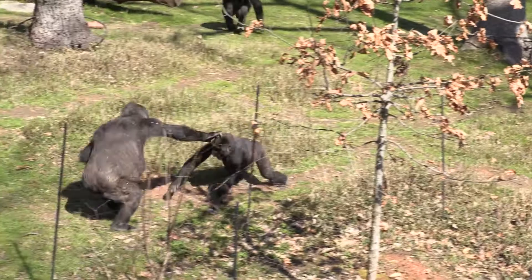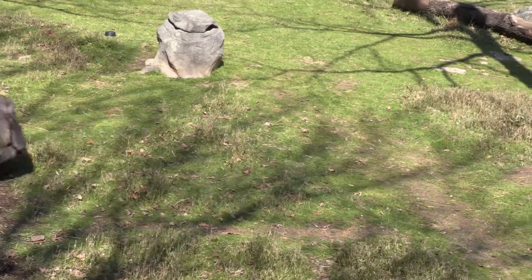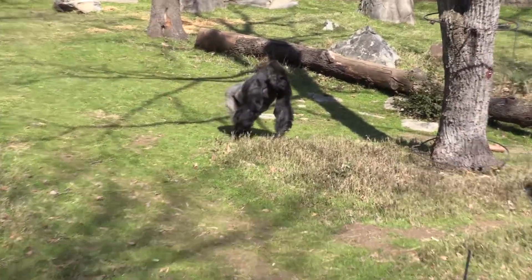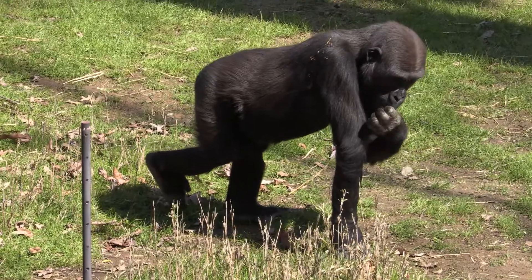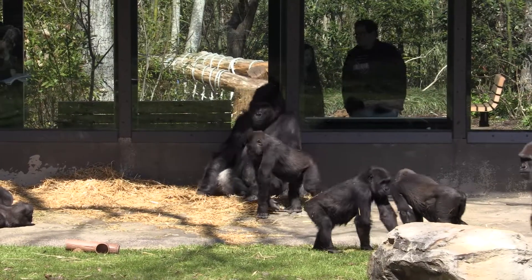Apollo, the five-year-old, started playing with the eight-year-old and it turned a little rough. Then Olympia, Apollo's mother, came over to try to break that up. But then Masuba came over to defuse everything. As a silverback gorilla, his job is to make sure there's a lot of cohesion and peace within the family group. If there are any kind of disagreements, it's his job to go ahead and break those fights up.